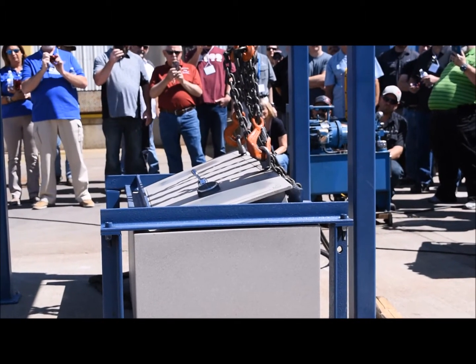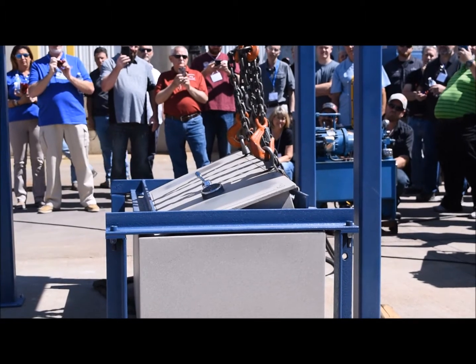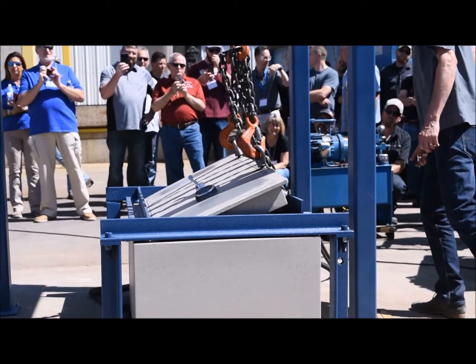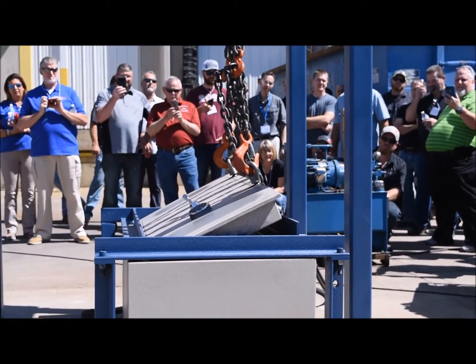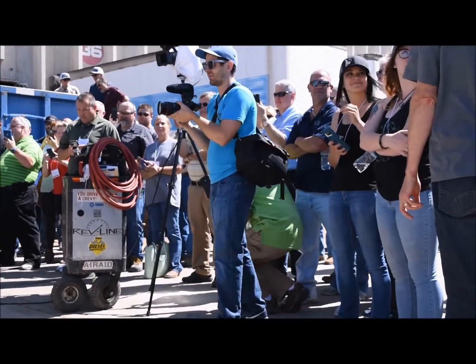Looks like it hit 9,100 pounds — safe number two, 9,100 pounds. The other one was 6,900.